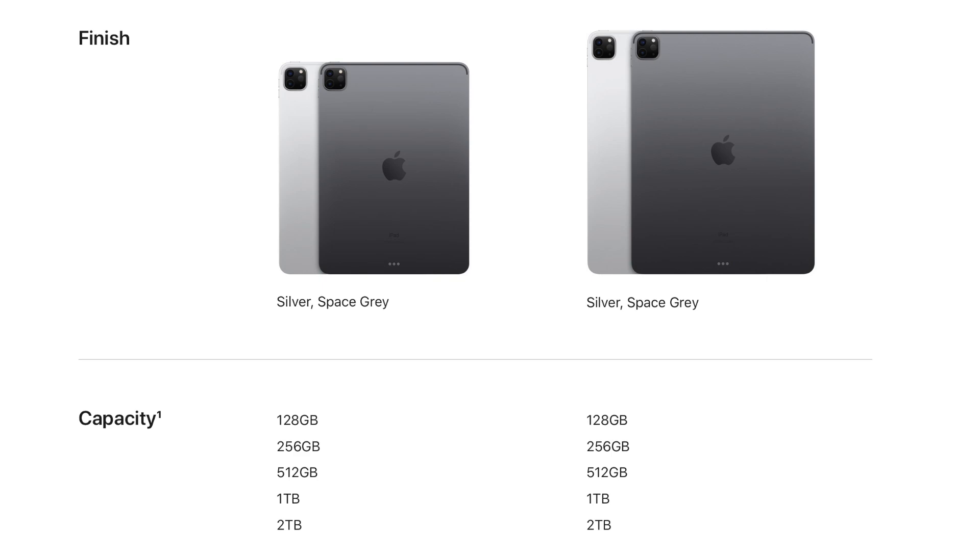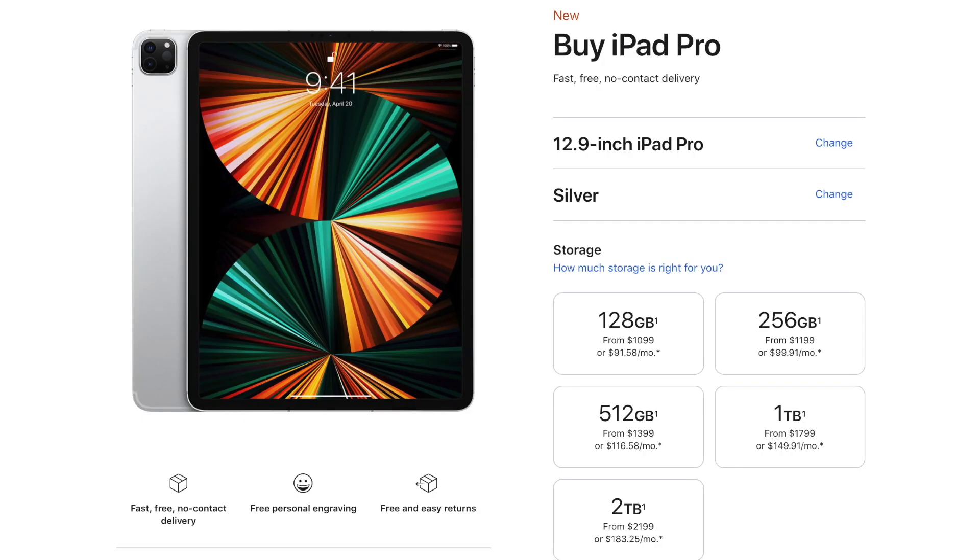The 128, 256, and 512 gigabyte models come with 8 gigs of RAM, and the 1 and 2 terabyte models come with 16. A big factor in the decision of 8 or 16 gigs of RAM is going to be the price. For the 12.9-inch iPad Pro, the cheapest 8 gigs of RAM model is $1,100 US dollars, and the cheapest 16 gigs of RAM model is $1,799 — a pretty significant price increase of $700.